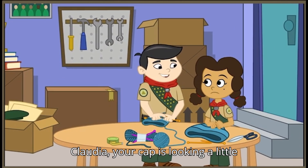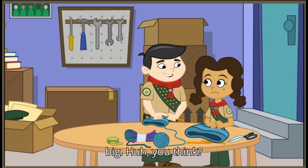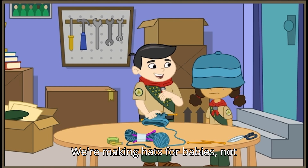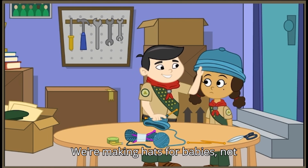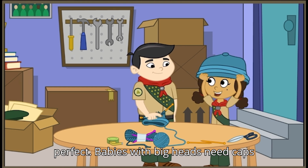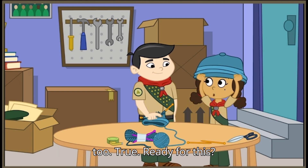Claudia, your cap is looking a little big. You think? We're making hats for babies, not giants. Well, I think it's perfect. Babies with big heads need caps, too. True.